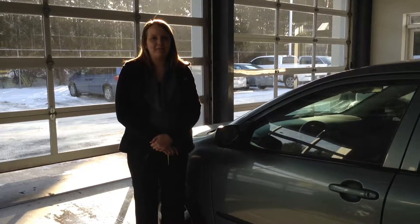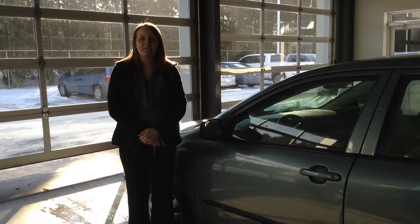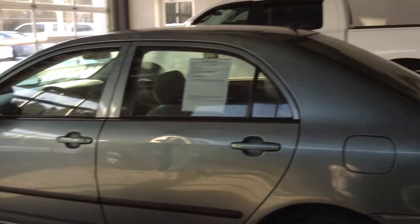Hi, this is Crystal at Team Toyota on Route 41 in Merrillville, here to show you this 2007 Toyota Corolla. It has just over a hundred and one thousand miles.